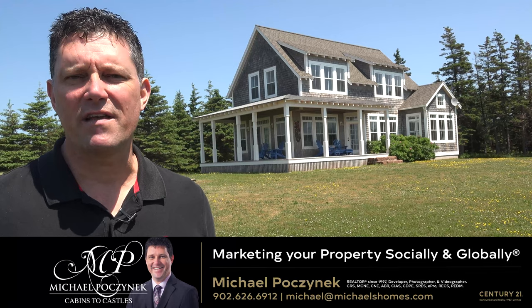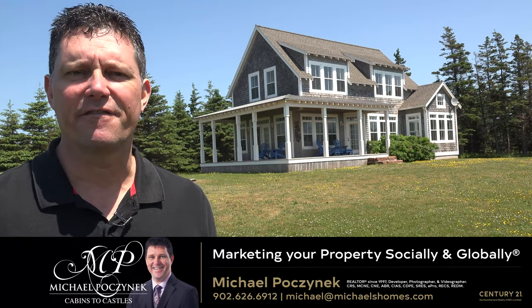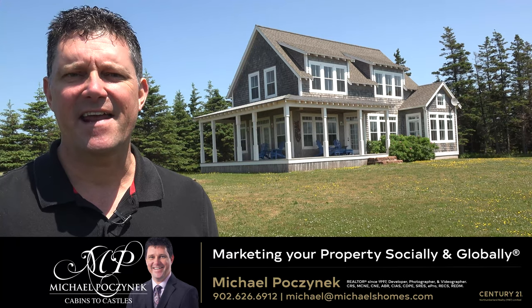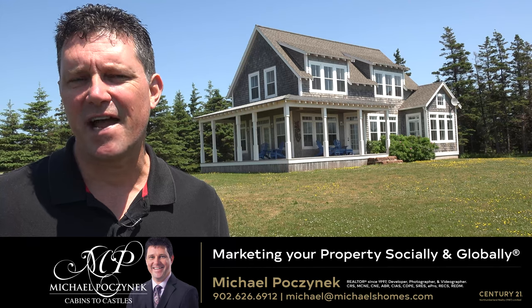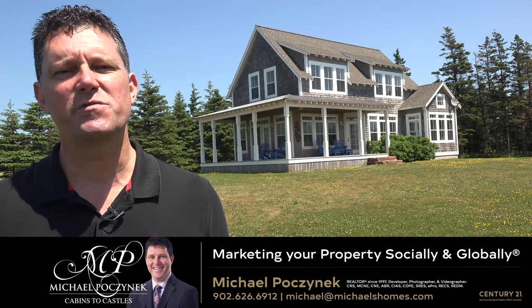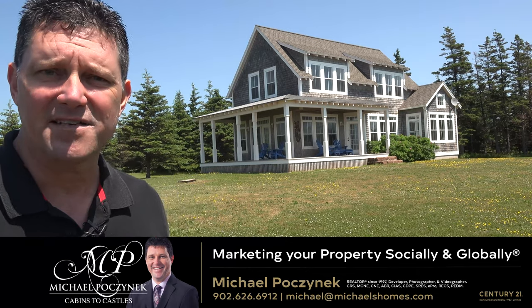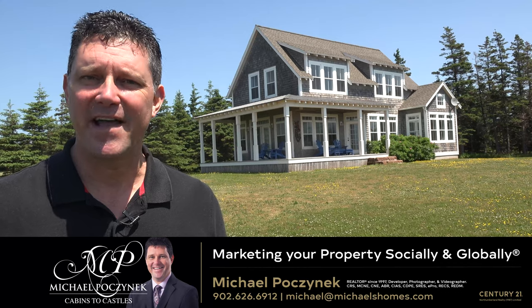Thank you for watching my 24-hour day open house on 128 Seacow Head Road here in Fernwood, Prince Edward Island, Canada. For more videos like this and PEI real estate tips, tricks, traps, and new listings before they hit MLS, be sure to subscribe to my YouTube channel and press on the little bell symbol beside the button. Have a great day and remember to buy it right.